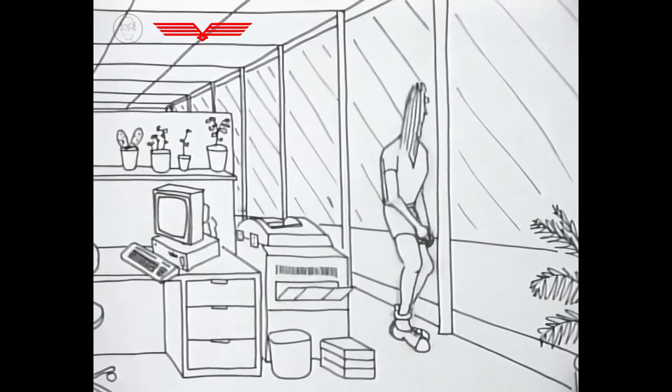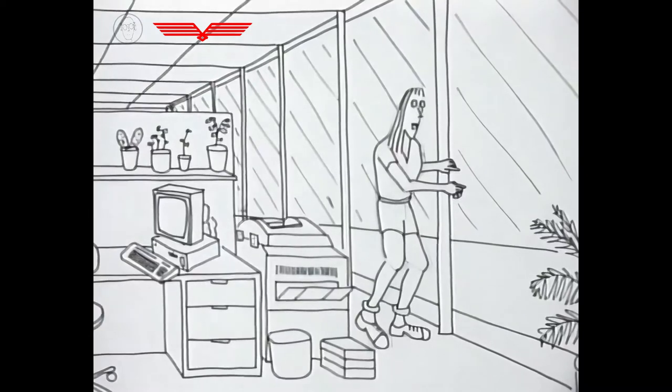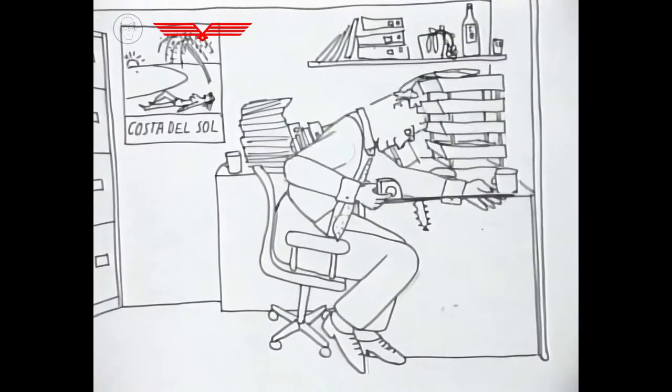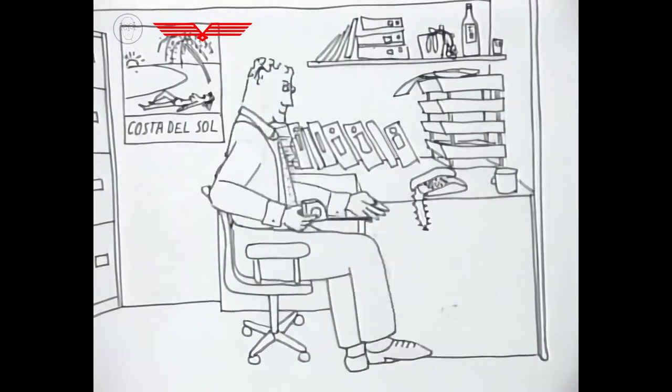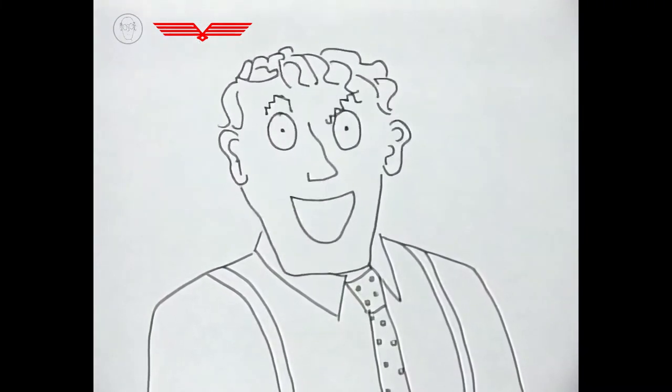Finally, in any healthy building, you'd be able to open the window and let in real fresh air. Above all, clients respect status. They like to know they're dealing with the top man.